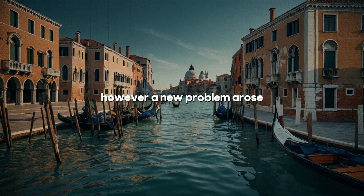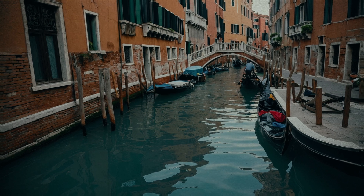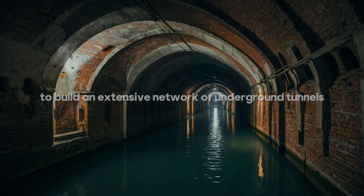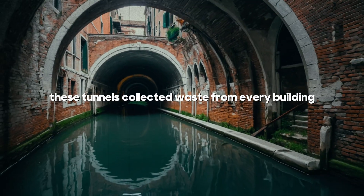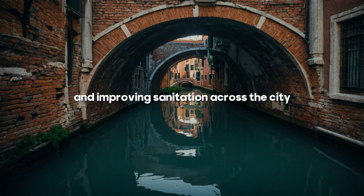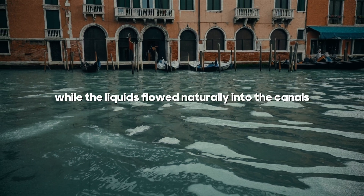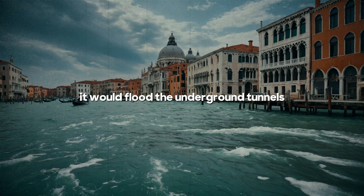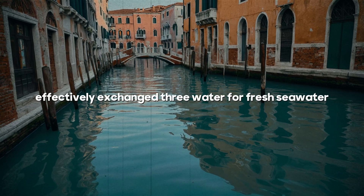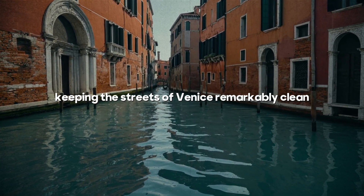However, a new problem arose — waste management. Until this time, residents had been tossing their refuse out of windows, with some of it landing in the canals and the rest accumulating in the streets. To address this, in the 16th century, the Venetians embarked on an ambitious project to build an extensive network of underground tunnels. These tunnels collected waste from every building and channeled it directly into the canals, effectively keeping the streets clean and improving sanitation across the city. When the tide in the lagoon was low, solid waste would settle at the bottom while the liquids flowed naturally into the canals. As the tide rose again, it would flood the underground tunnels and sweep the waste out to sea. This twice-daily tide cycle effectively exchanged dirty water for fresh seawater, and the salty seawater acted as a powerful disinfectant, keeping the streets of Venice remarkably clean.